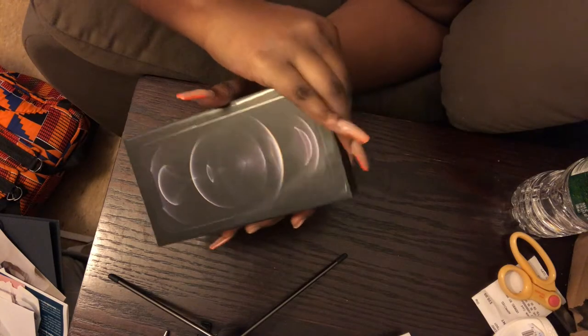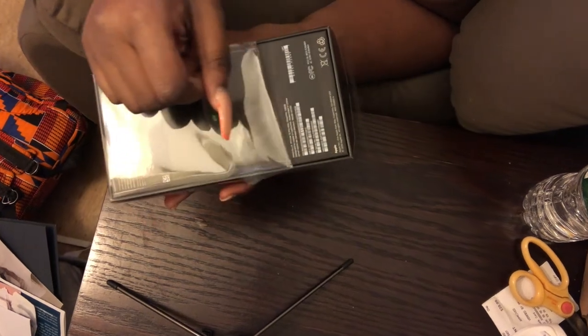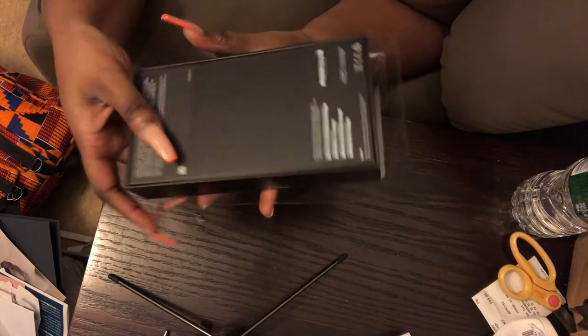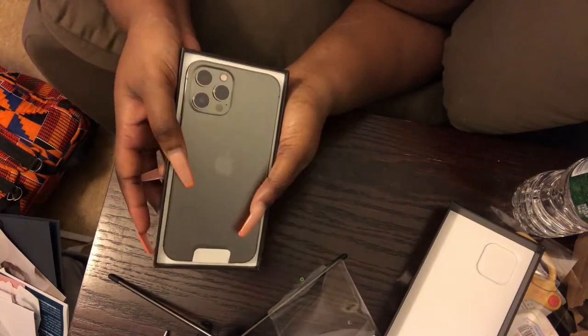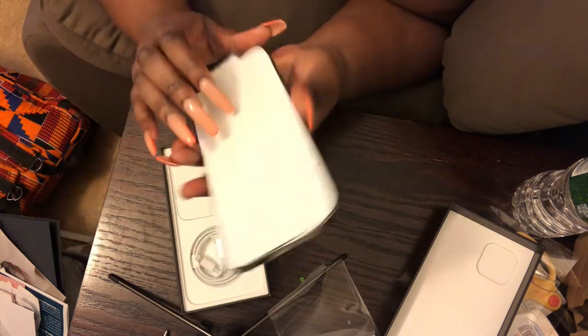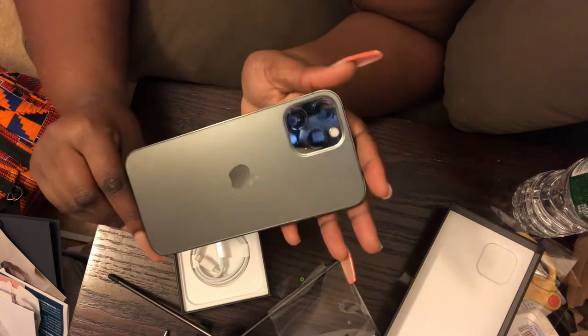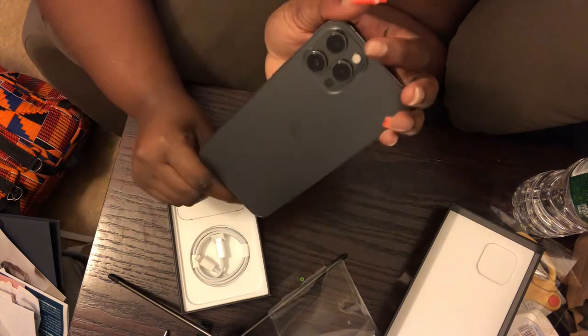I haven't opened a phone in such a long time! I got the 128 gig because with my iPhone X I didn't really have that much space filled, so I figured 128 is enough. Look at the phone — oh my god, I got the graphite color, I think it's called graphite on the website. It looks so clean! I'm gonna do an update video so y'all can really see how it looks.